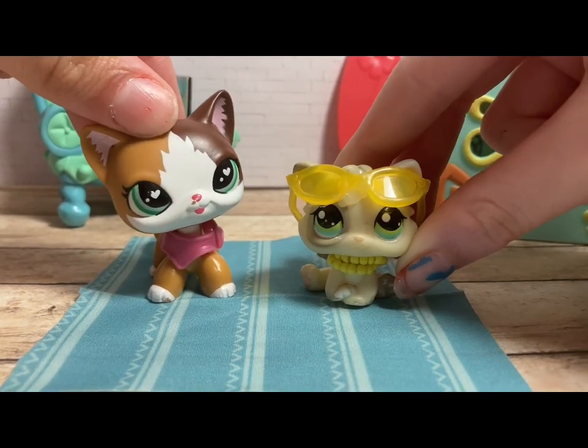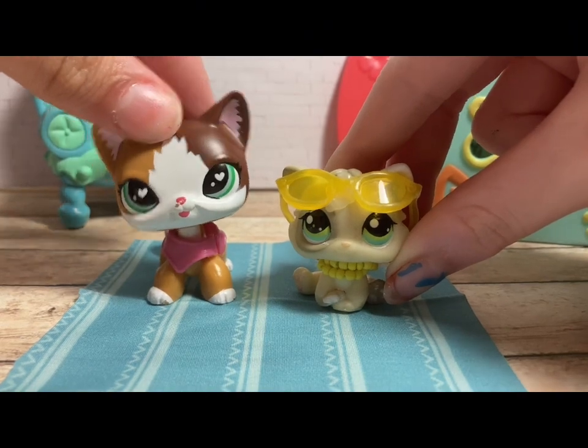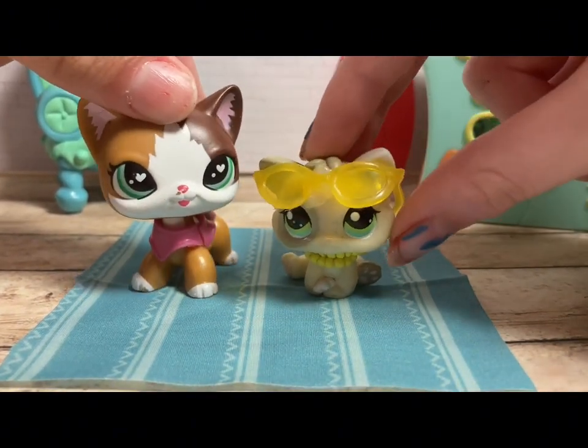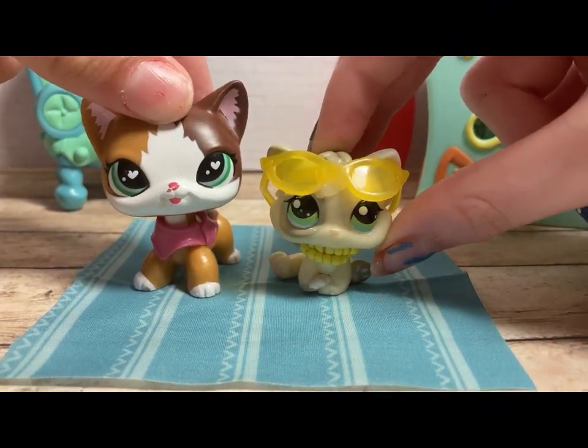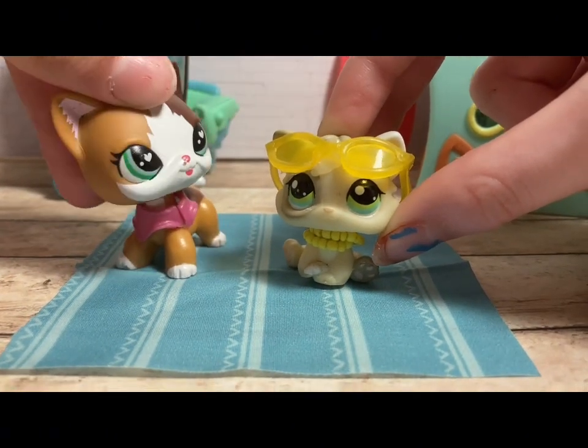Hey everyone, it's LPS Moonball here — JJ and Misty. In today's video, we're gonna go to Hobby Lobby to hopefully find the LPS 2-packs. I know a lot of people have already found these, but we haven't. I have heard that they're here, and same with the talent show set — that one's supposed to be here too. So let's go and see if we find any. Let's go.